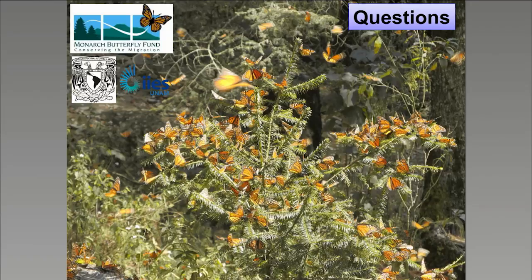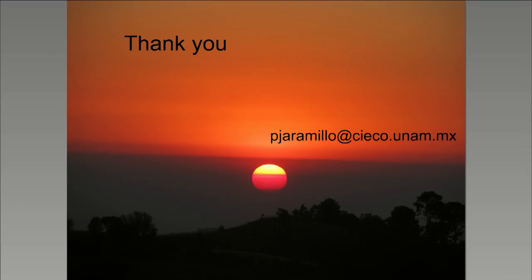Let's get started with a question for Emma. Emma, you talked about the isotopic studies at the beginning of your talk — we had a question about where the butterflies used for these isotopic analyses were collected from. For Mexico, they were collected at a subset of the different colonies. For California, Pismo Beach was one of the sites, and then there were three other sites along the California coast. The researchers made sure those sites were spread out so that they weren't just collecting monarchs from the southern part of the overwintering range or the northern part of the overwintering range.